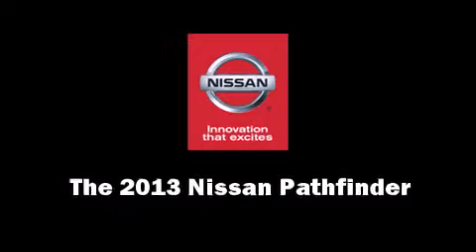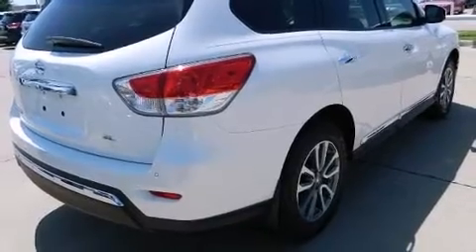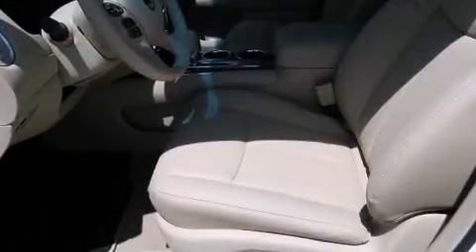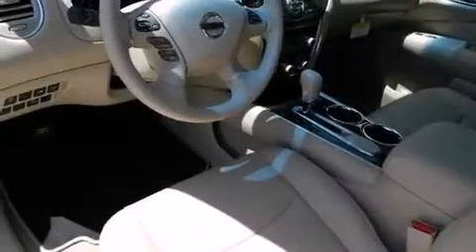Come test drive this 2013 Nissan Pathfinder. Smooth gear shifts are achieved thanks to the 3.5-liter six-cylinder engine, providing a spirited yet composed ride and drive.